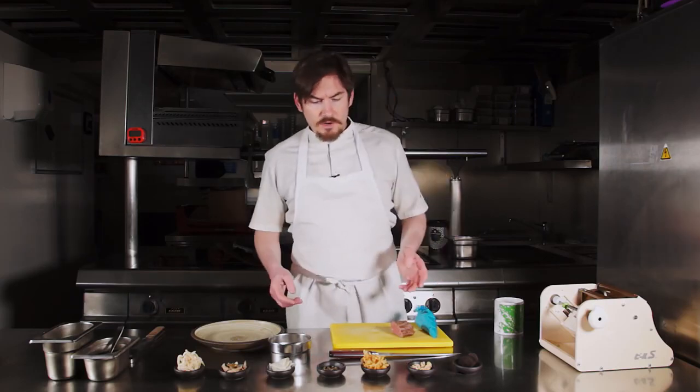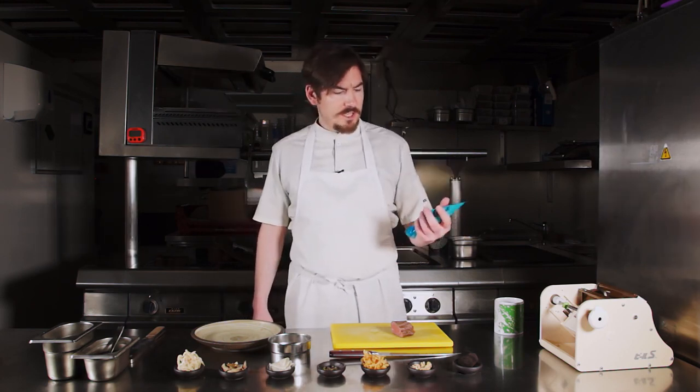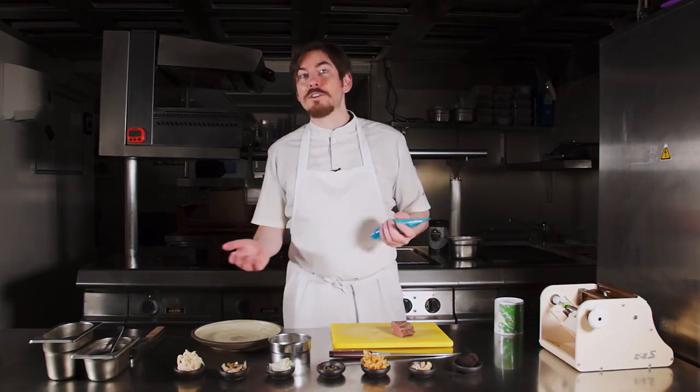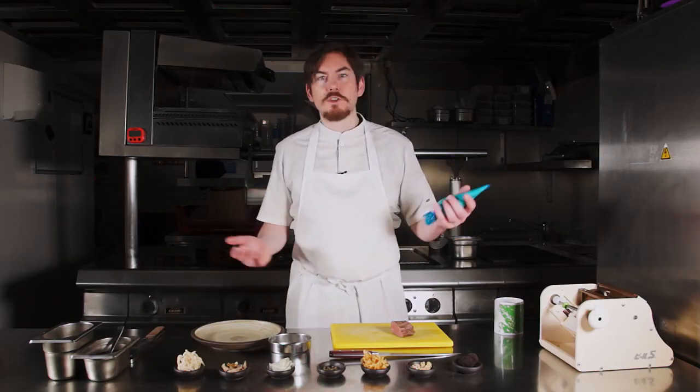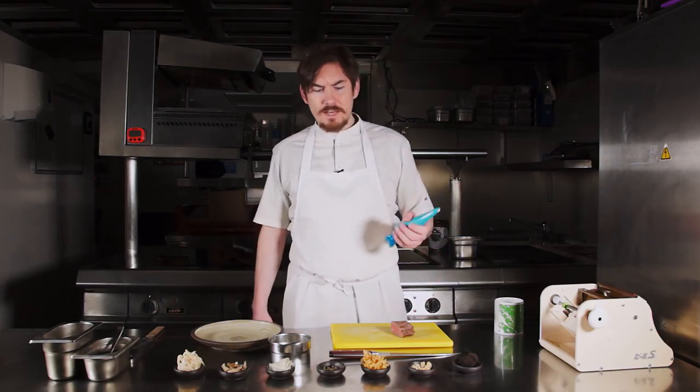Okay so what we're going to start off with — also an important part of the dish — I've got some gentleman's relish. For those of you who don't know, gentleman's relish is a paste with anchovies really, but we make it into an emulsion, like a mayonnaise I suppose, using the anchovy instead of the egg.